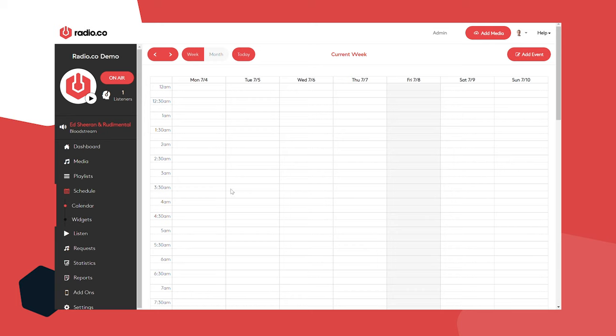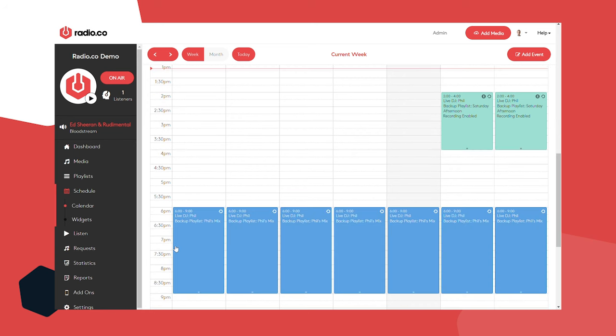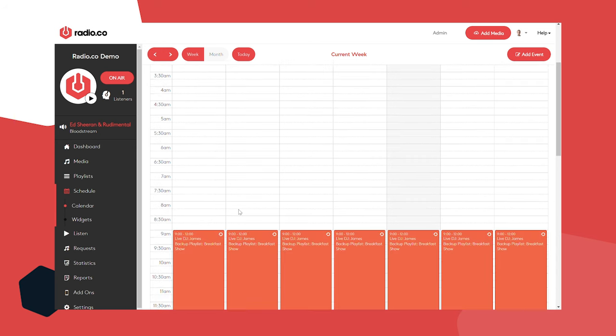Let's move to the schedule. You'll see the days of the week along the top and the times by the side. I have a live breakfast show every morning, a live evening show every evening, and a little live show at the weekends. The software will broadcast whatever you want — if it's a playlist, decide what time it plays; if it's a live show, decide what time that DJ goes live. The default playlist automatically fades in any time there's a gap in your schedule.